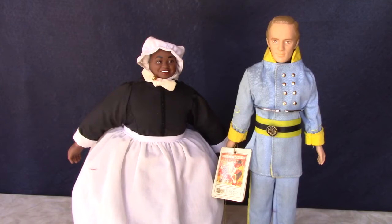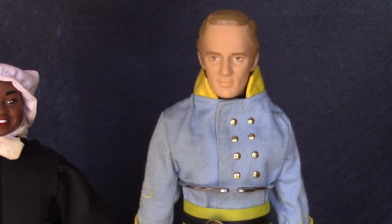Here's a couple of Gone with the Wind dolls made by World Dolls in the 1980s. This is Mammy, played by Hattie McDaniel — she was the first African-American entertainer to win an Oscar. And this is Ashley Wilkes, played by Leslie Howard. He's missing his hat, unfortunately.